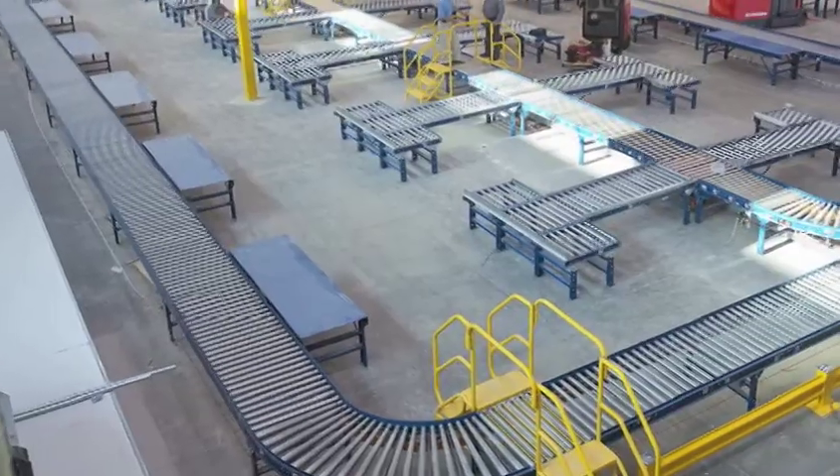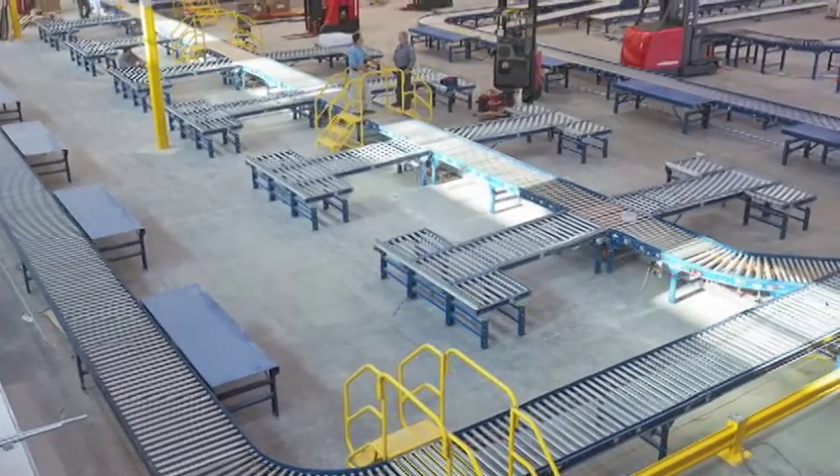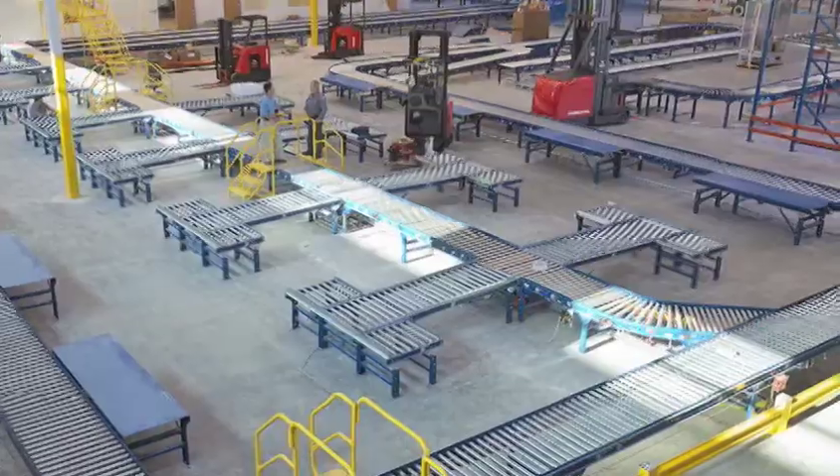As soon as we hired our architects and started the actual design of the new facility, we were fortunate enough to meet both Rich and Matt at Raymond. They helped us with the entire design of the rack system, our conveyor, and also our forklifts.